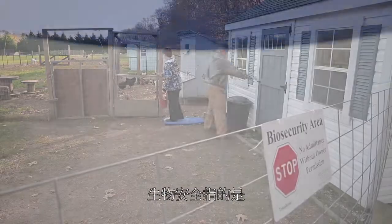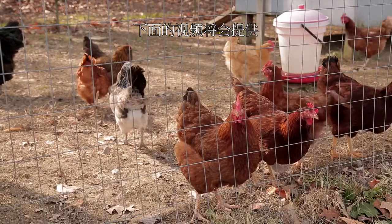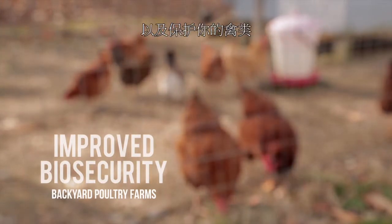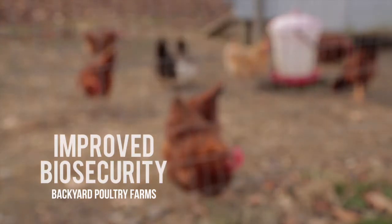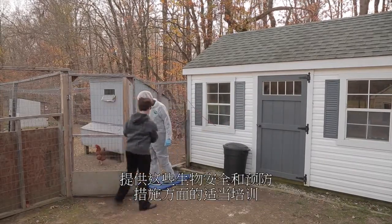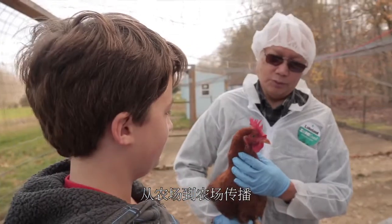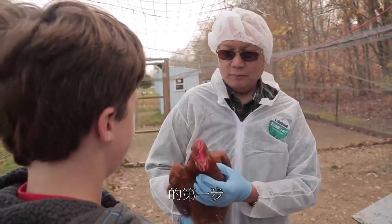What is biosecurity? Biosecurity refers to procedures used to prevent the introduction and spread of disease-causing organisms in poultry flocks. The following video will provide best practices to improve biosecurity on your farm and protect your birds from exposure to avian influenza and other infectious diseases. It is important to provide adequate training on these biosecurity and disease prevention measures to whomever has access to the farm, including family members. Understanding how the avian influenza virus is transmitted from farm to farm is your first step in preventing transmission and protecting your backyard flock.